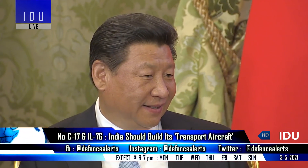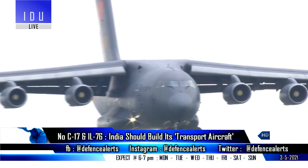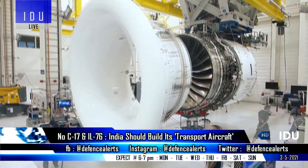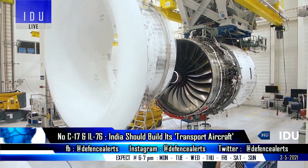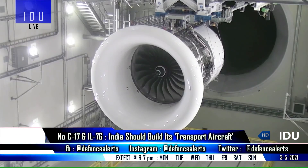China also used the same strategy, and uses the Russian Soloviev D-30 engines that are used on the IL-76 aircraft, and now China is also developing an indigenous WS-20 engine to replace the present Russian engines.